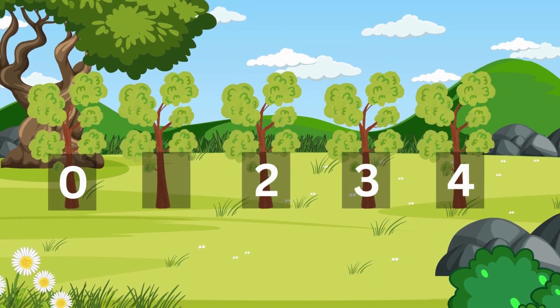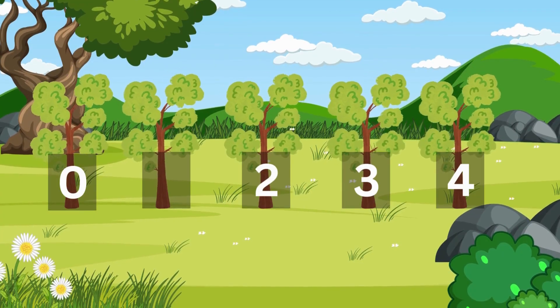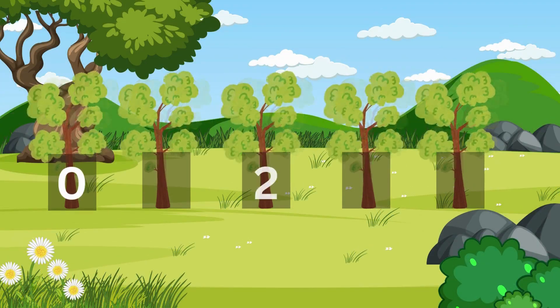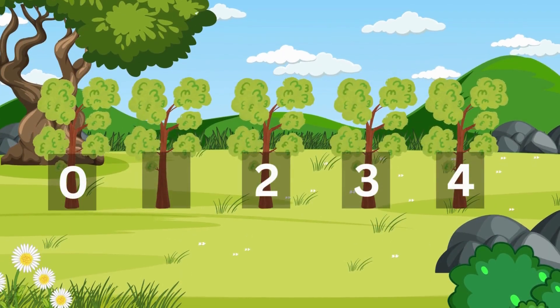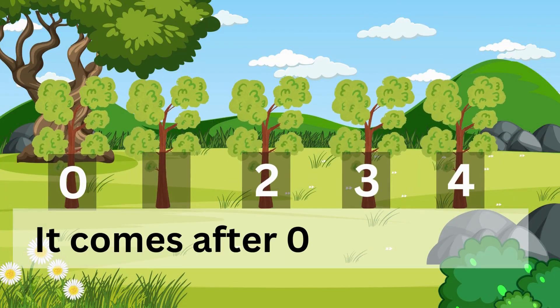Let's look at the forest. There are five trees but one tree has no number. We see zero, two, three, and four. What number is missing? It comes after zero and before two.